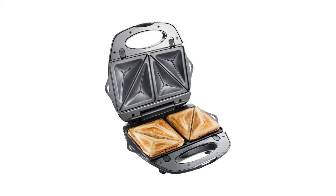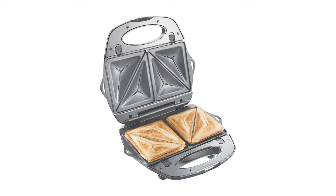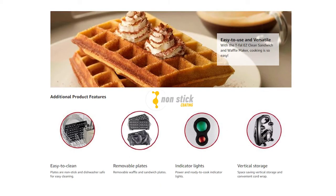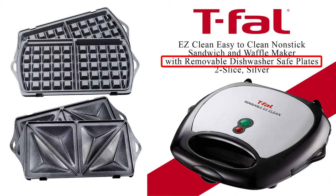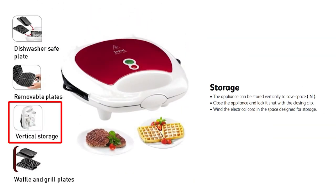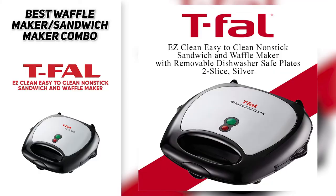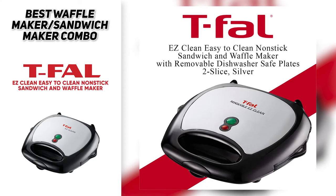The sandwich maker plates produce up to two square sandwiches with triangular stuffed pockets. Each plate is nonstick so food releases easily, and the removable plates are dishwasher safe — just remove them and add them to the dishwasher. It's also really compact, has a cord storage system, and is easy to store standing upright in a cabinet or drawer. So if you're looking for the best waffle maker and sandwich maker combo, the T-Fal easy clean nonstick sandwich and waffle maker might be a great fit.